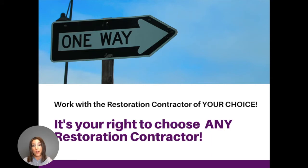It's important to know that you have the right to choose any restoration contractor, even if insurance tries to steer you towards a particular company. You really want a company that's experienced with mold remediation.